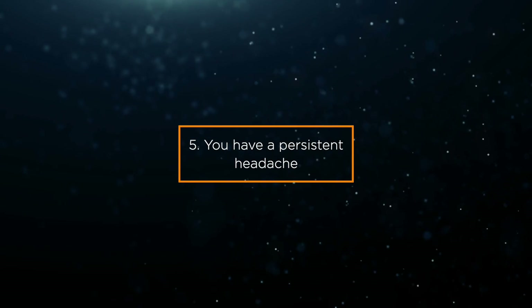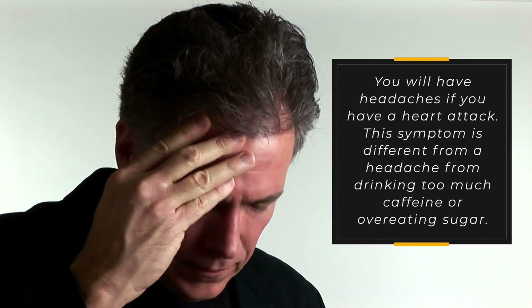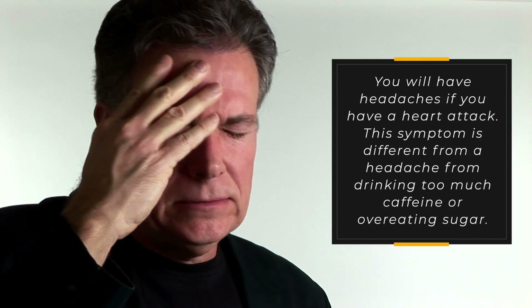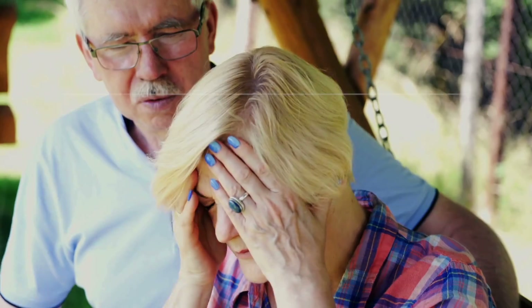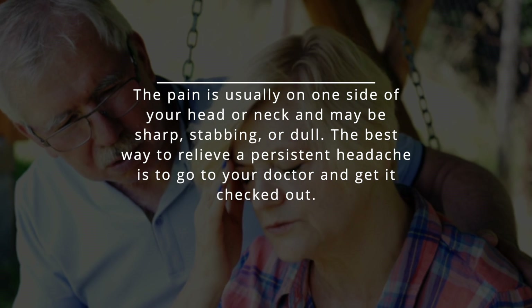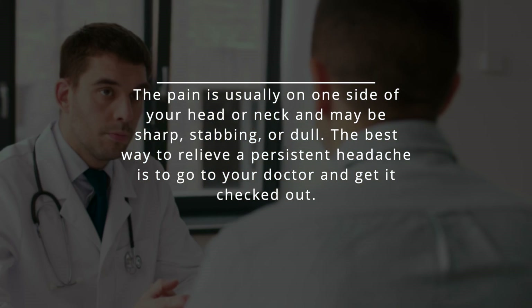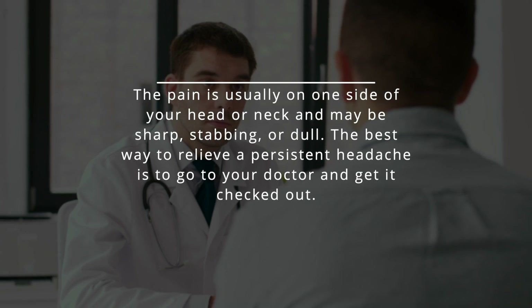Sign 5: You have a persistent headache. You will have headaches if you have a heart attack. This symptom is different from a headache from drinking too much caffeine or overeating sugar. The pain is usually on one side of your head or neck and may be sharp, stabbing, or dull. The best way to relieve a persistent headache is to go to your doctor and get it checked out.